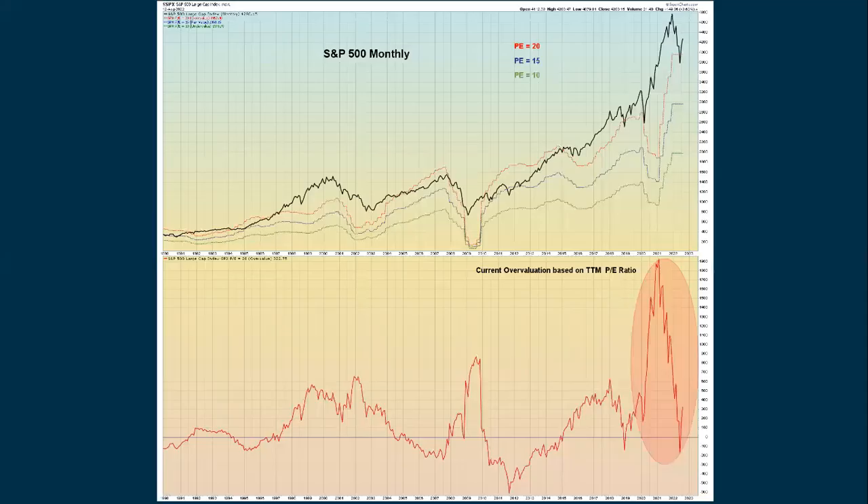First, the valuation. This is a long-term monthly chart. This just shows how the S&P — that's the black line on top — compares to historical price-earnings ratios. Typically, when we're at 20 or above, the market is considered expensive. At 15, we're fairly priced. And when we're at 10, we are considered undervalued or cheap.